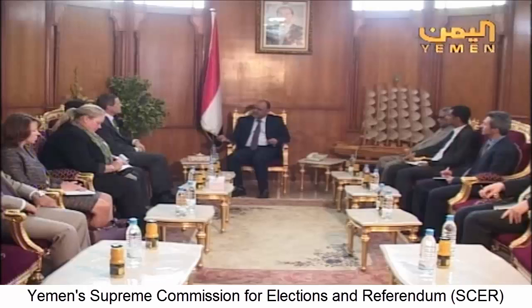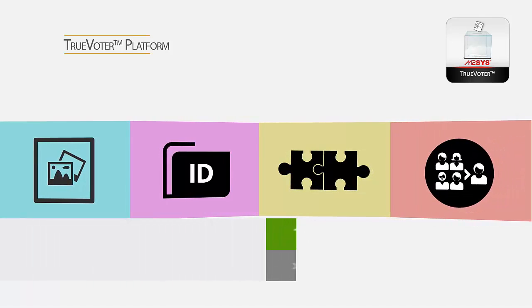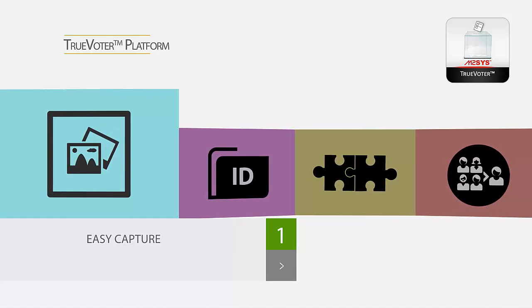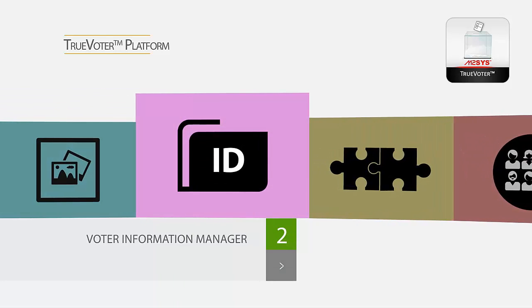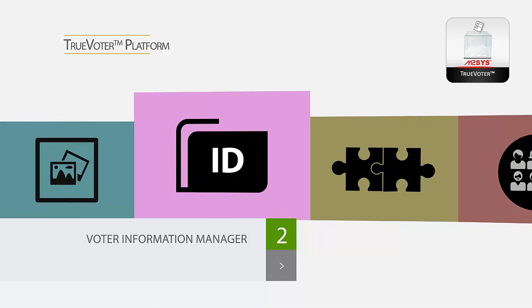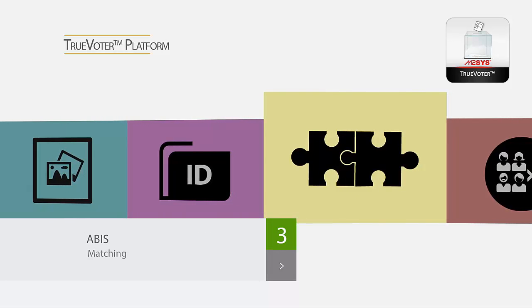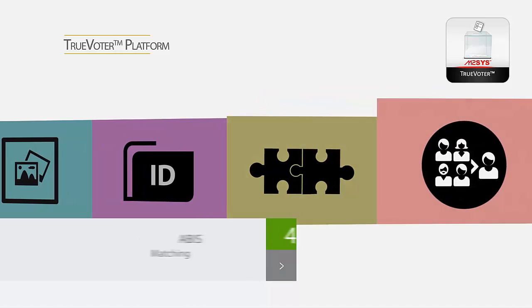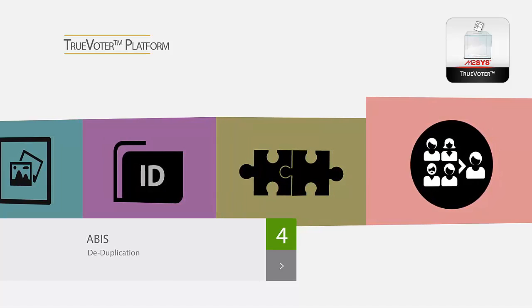The Yemen government is very committed to making sure the citizens believe in and feel good about the way the elections were done. The M2Sys TrueVoter solution is split into four modules: EasyCapture is a highly configurable voter data capture solution for enrollment; Voter Information Manager is the central application that manages all voter records; ABUS Matching is a fast matching search engine that delivers accurate and secure results; and finally, the ABUS Deduplication and Adjudication module is the fastest and most powerful deduplication software in the world, and a powerful backend tool to help quickly and fairly resolve any election disputes.